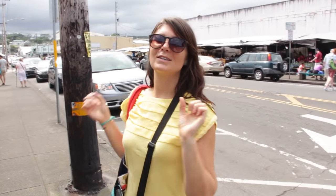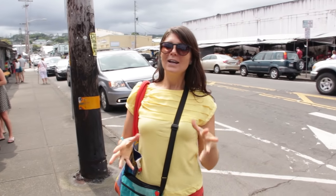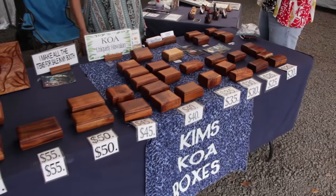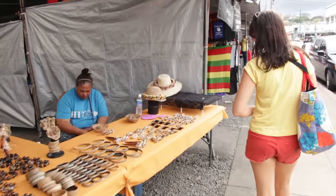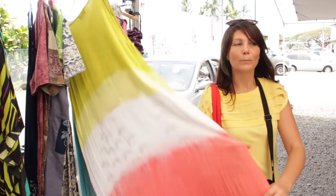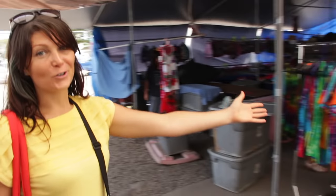We're on the other side of the street now. That's the side with the fruits and veggies, and now we're gonna walk through the craft side. I probably won't buy anything but I just want to show you what it looks like. You know you're in Hawaii when mumus and tie-dye are totally acceptable.